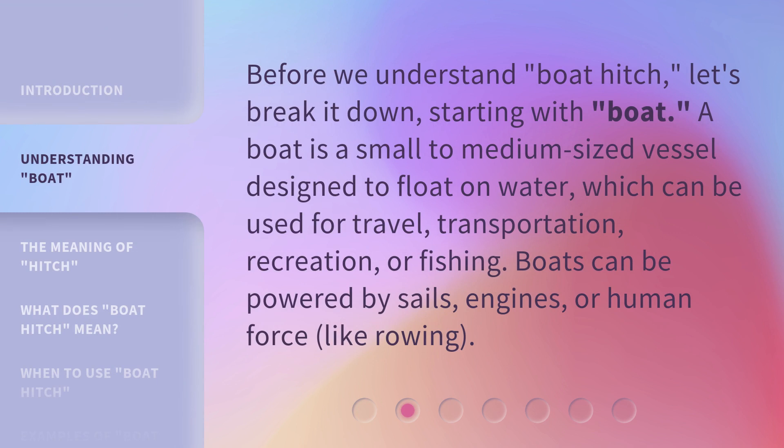Before we understand boat hitch, let's break it down, starting with boat. A boat is a small to medium-sized vessel designed to float on water, which can be used for travel, transportation, recreation, or fishing. Boats can be powered by sails, engines, or human force, like rowing.